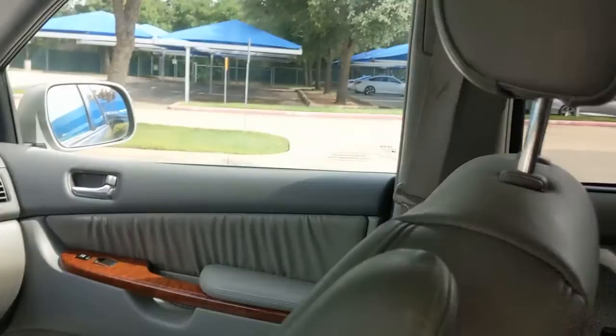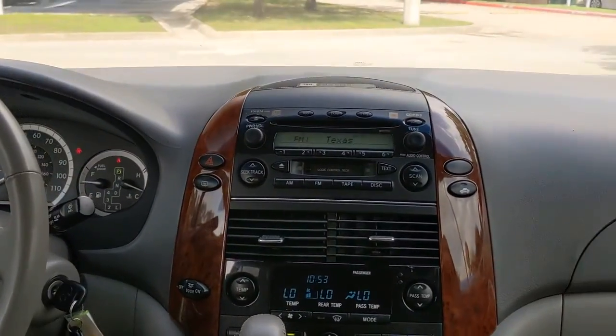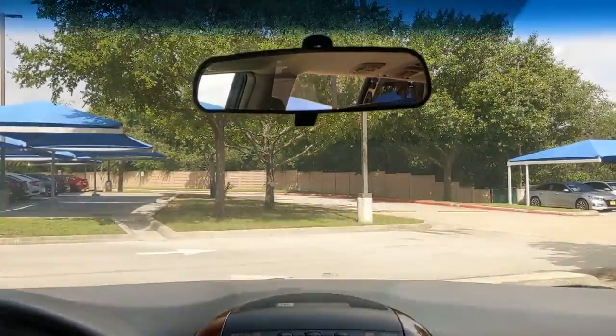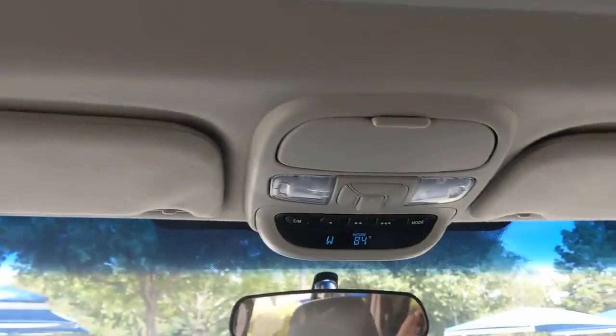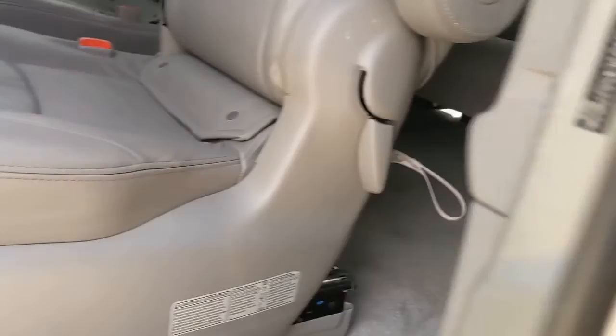These are just some of the great options this vehicle comes with: keyless entry, premium sound system, heated mirrors, fog lamps, power passenger seat, wood grain interior trim, rear seat audio controls, aluminum wheels, rear AC, and multi-zone AC.